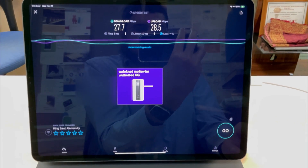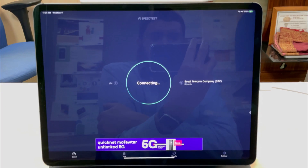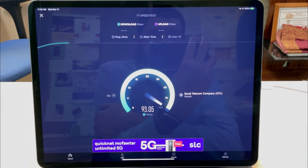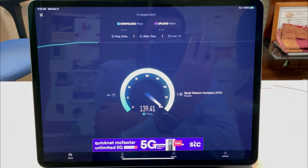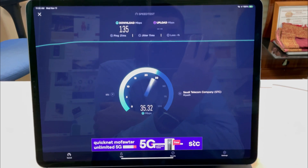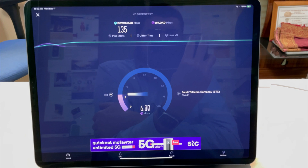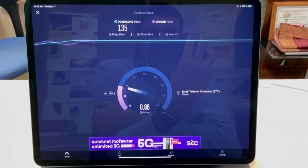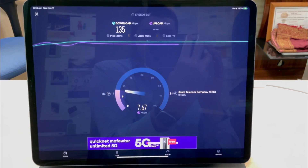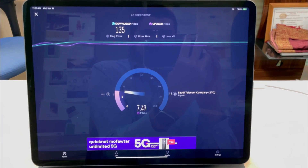Now let's connect the iPad Pro to the internet via iPhone 12 Pro with 5G enabled and see how the download and upload speeds vary. As we can see, the internet and data transfer speed remarkably increases to 135 Mbps while downloading.